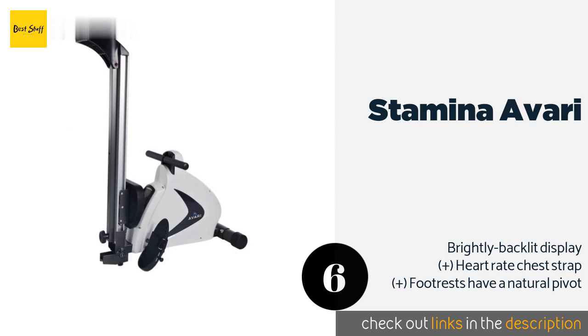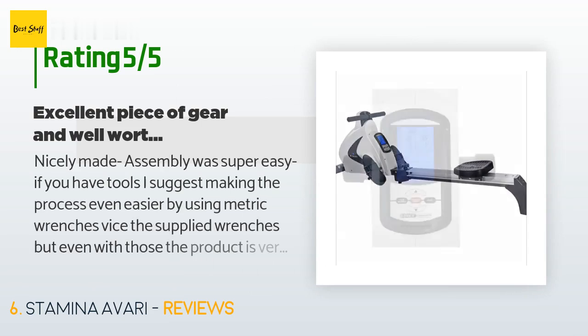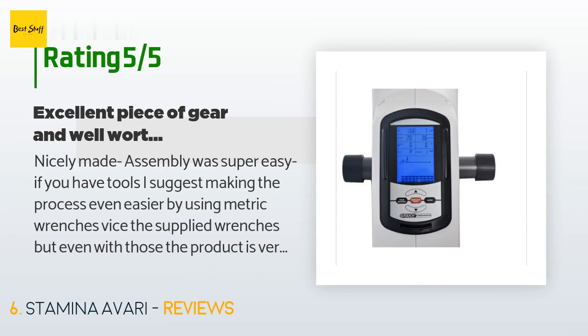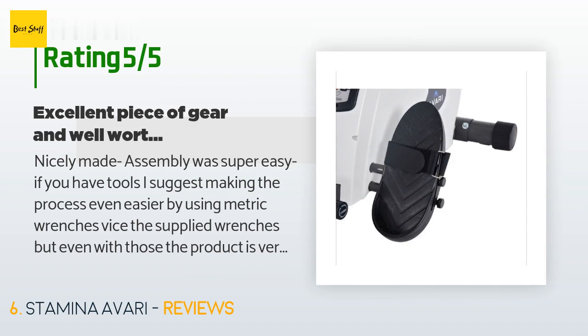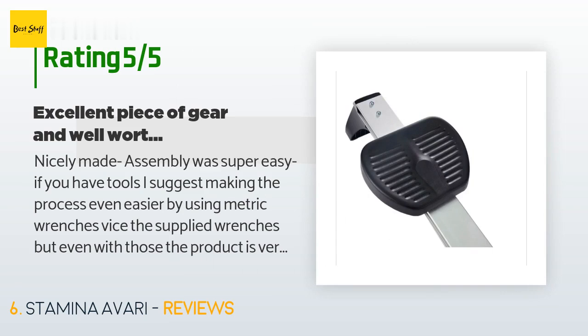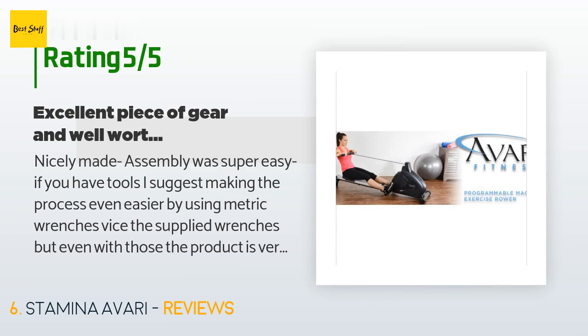There are 168 customer reviews with an average rating of 4.9 stars. A customer said: 'Nicely made — assembly was super easy. If you have tools, I suggest making the process even easier by using metric wrenches versus the supplied wrenches, but even with those the product is very easy to assemble. The parts and material are of high quality and the fit and finish is substantially good. I am six-four with a 34-inch inseam and 250 pounds, and I can fully extend.'